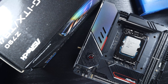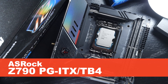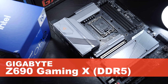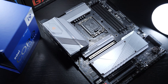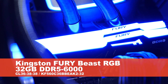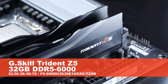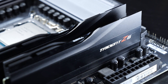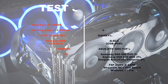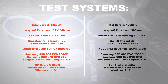Test setup. I'll be planting the 13600K onto my ASRock Z790 PG-ITX/TB4 motherboard, while the 12600K goes into the Gigabyte Z690 Gaming X DDR5. For Raptor Lake, I'm sticking to my Kingston Fury Beast RGB DDR5 6000MHz RAM, while for Alder Lake I'll be using a comparable kit by G.Skill, namely the Trident Z5. We're rounding things off graphically with the ASUS RTX 3090 TUF Gaming OC. The test system is otherwise completely identical, which also applies to the cooling solution.